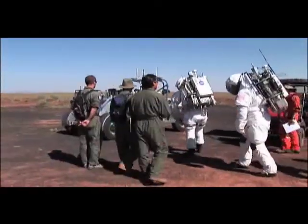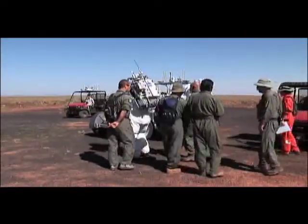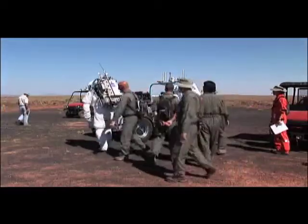EV2, this is contact engineer. Would you please say: start my first activity. Start my first activity. Do you want to start your first activity? Affirmative.